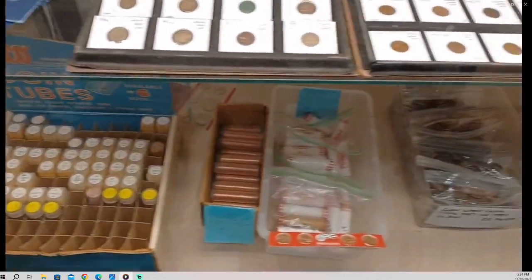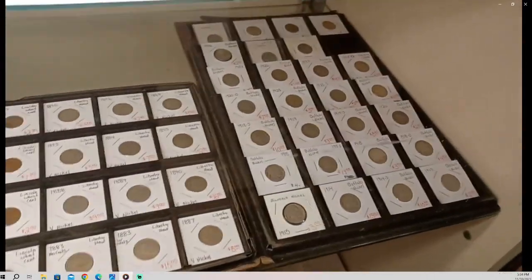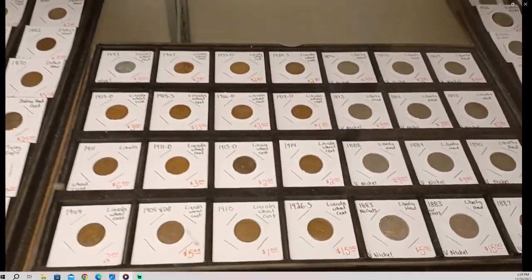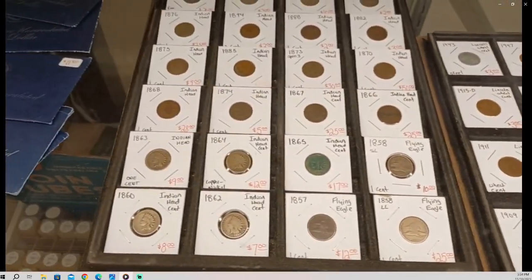Here I've got some wheat cents and some buffalo nickels. These trays I keep buffalo nickels, V nickels, Lincoln cents, and then Indian cents.